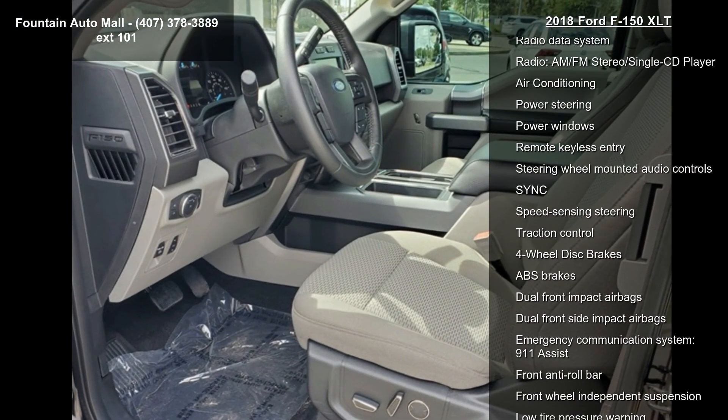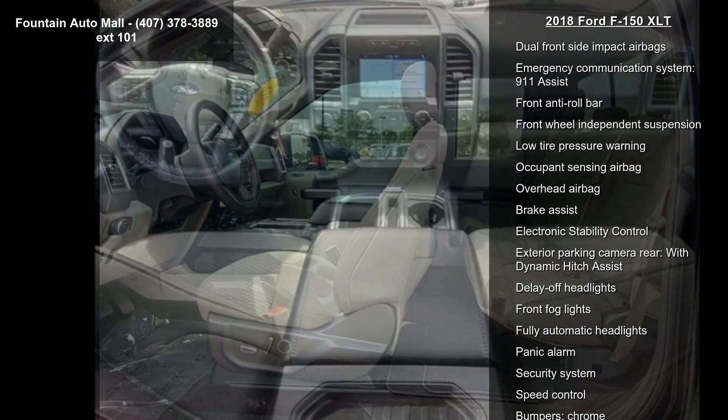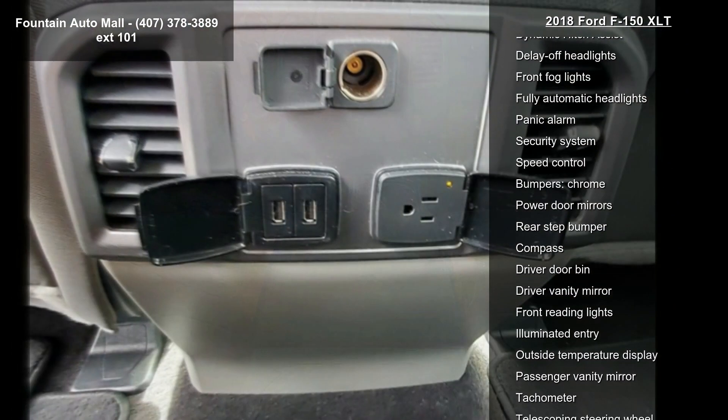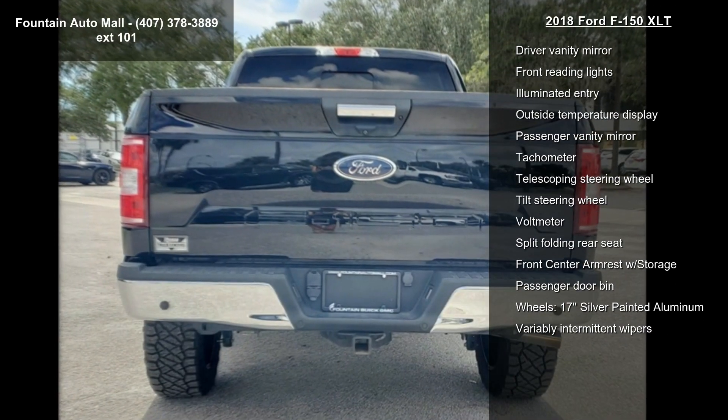Enjoy these notable features: 6 speakers, AM-FM radio, CD player, radio data system, AM-FM stereo single CD player, air conditioning, power steering, power windows, and remote keyless entry.